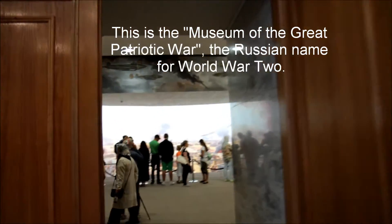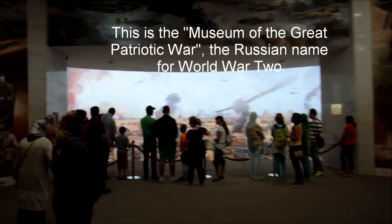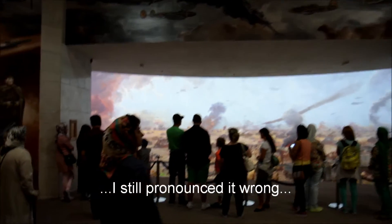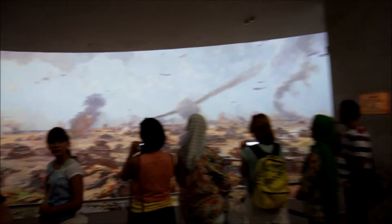This is the museum in Pobedy Park. It's got several dioramas to do with, I think, Stalingrad and World War II — things like that.